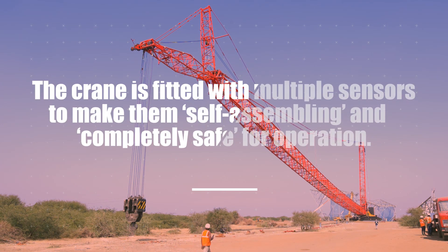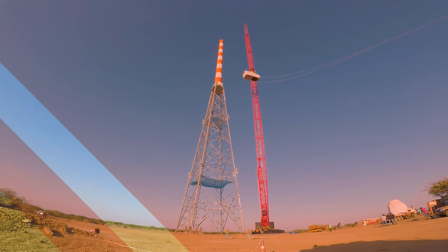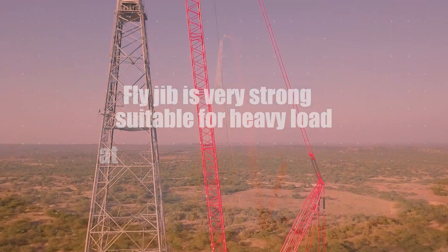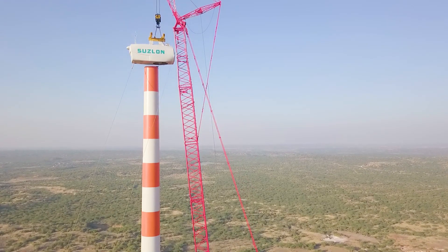But now the era of the wind industry is getting transformed, and it has shifted to tower heights of 144 meters and above. This machine is configured and stable to lift at more than 144-meter tower height, so this machine is very beneficial for windmill projects as well as refinery projects.